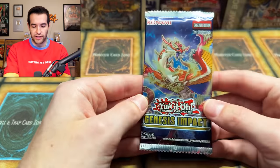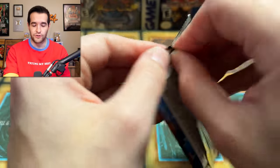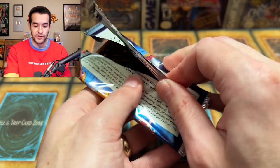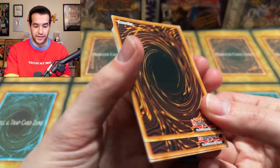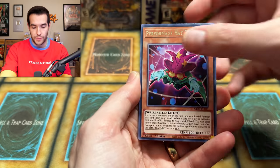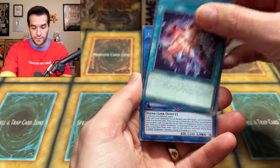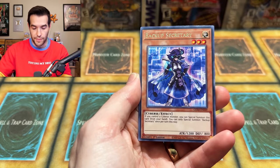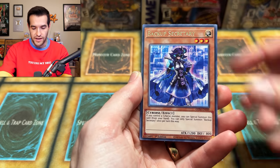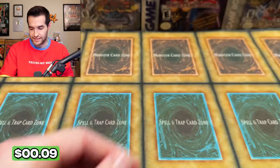Genesis Impact — I've not seen that in a while. Not a great Collector Rare set, but we can get a Collector Rare so we at least get something high rarity. Nightmare Griffin I think is a Collector Rare — that'd be cool. Perform Mage Hat Trigger, Evil Twin Challenge, Dry Tron Eclipse, Nightmare Unicorn, Backup Secretary. Triss Majestus. Okay.